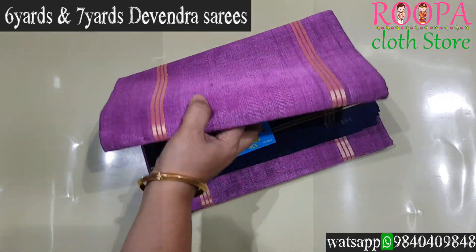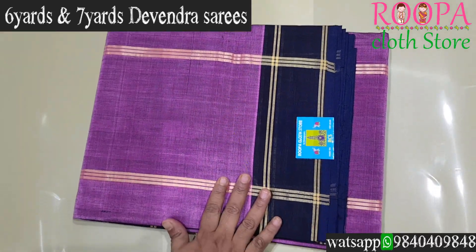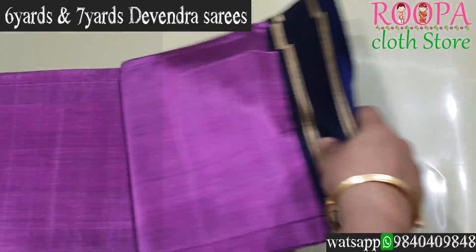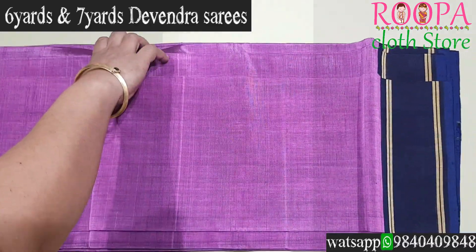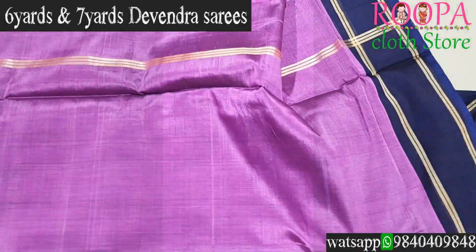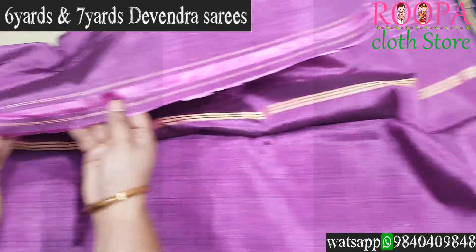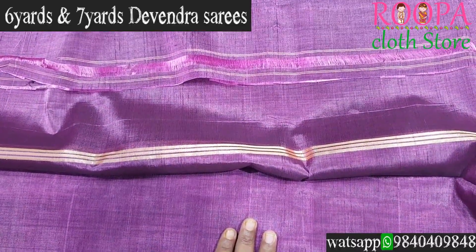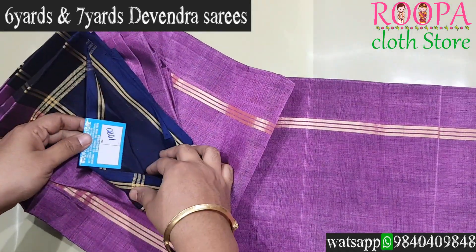The next saree is a keva color with a navy blue color combination, following a similar pattern with a seed pallu and contrast combination. The body goes plain and this saree does not have a blouse. You can see the threads — it is completely 120-count thread, and the shine comes from these 120-count threads. Price of the saree is ₹1080.